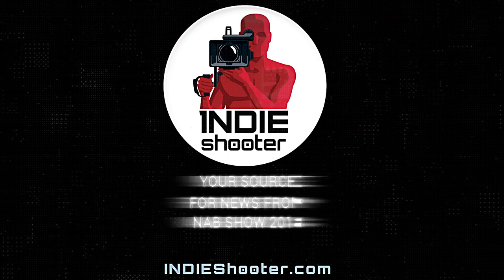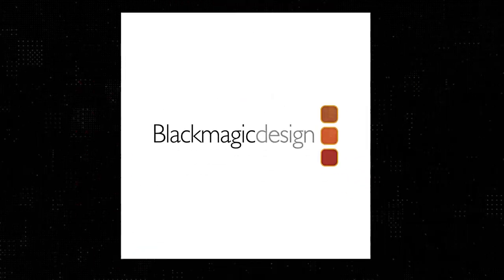Your source for news from NAB 2018, Indie Shooter, brought to you by Akiteo, Bandpro, Blackmagic Design, Carl Zeiss, Panasonic, and Schneider Optics.